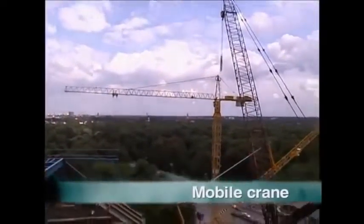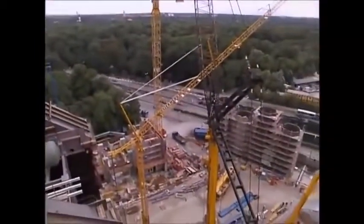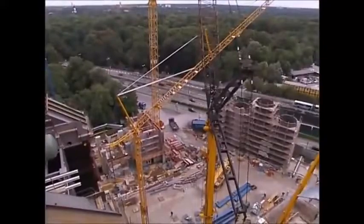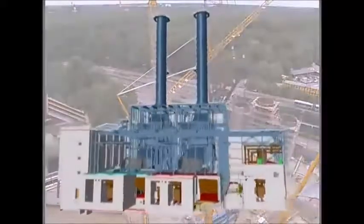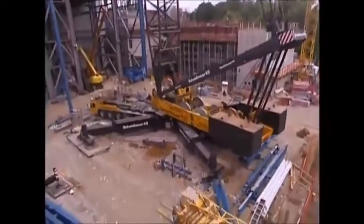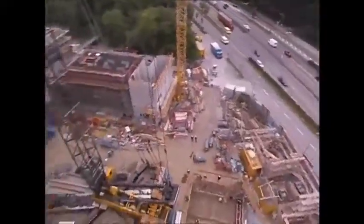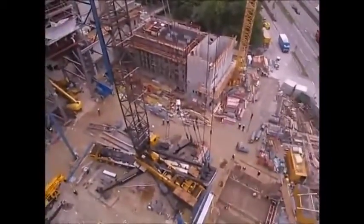The skyline of many cities are covered in them. They're known as boom-type cranes and you couldn't build a skyscraper without them. Nowhere is this more so than when you're building a power plant with 90-meter high chimneys. This is Europe's biggest mobile crane and it can reach over 200 meters high.